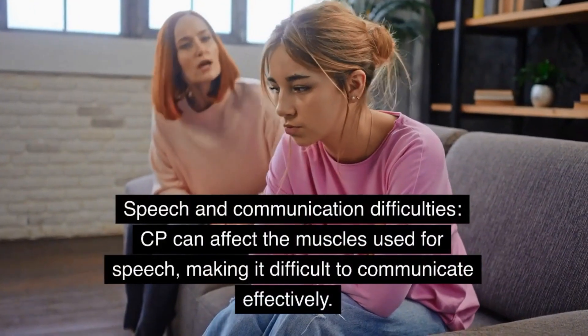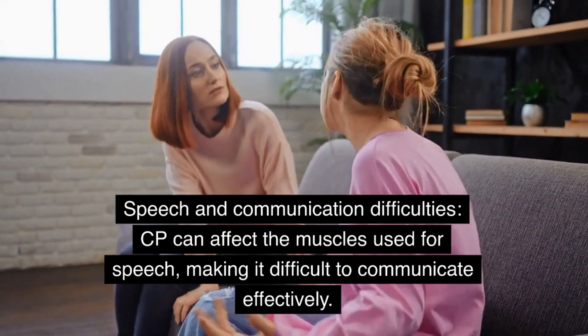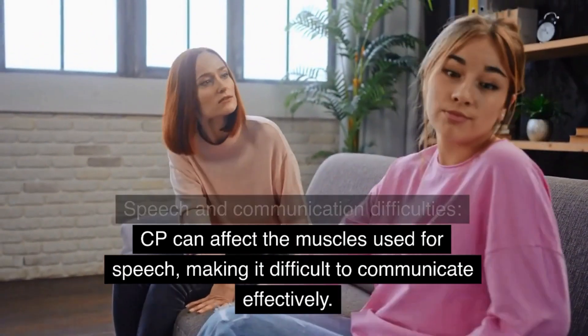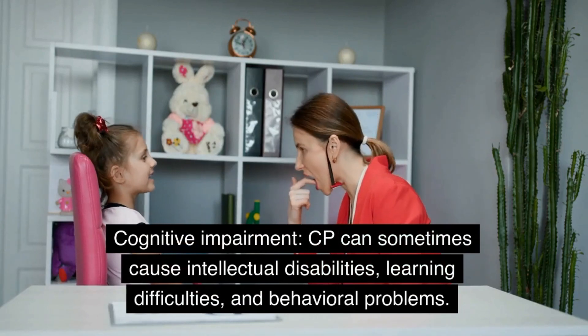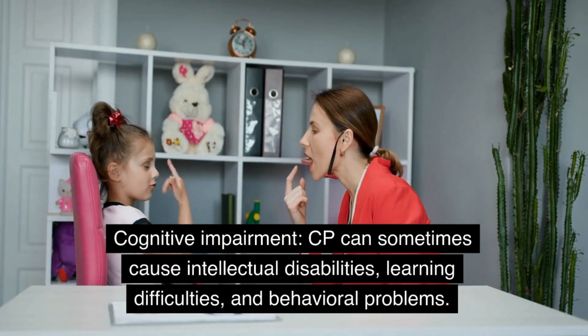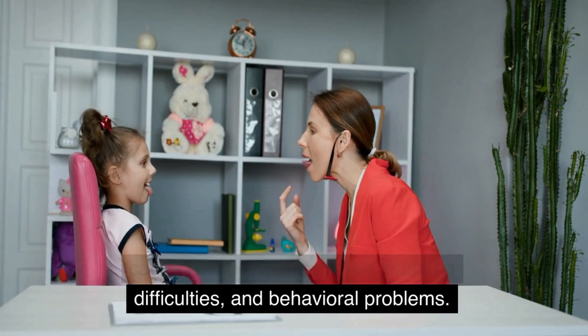Speech and communication difficulties: CP can affect the muscles used for speech, making it difficult to communicate effectively. Cognitive impairment: CP can sometimes cause intellectual disabilities, learning difficulties, and behavioral problems.